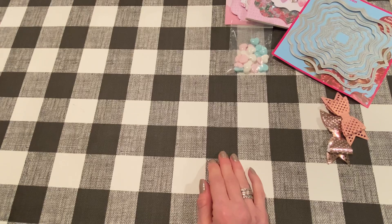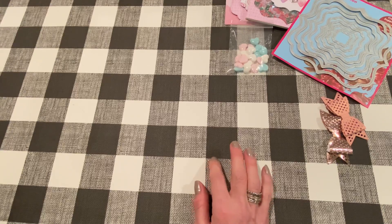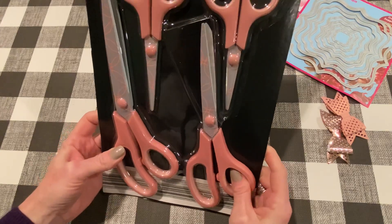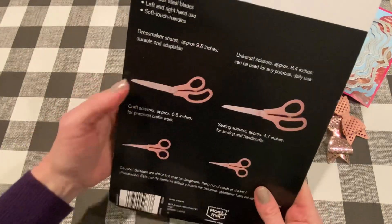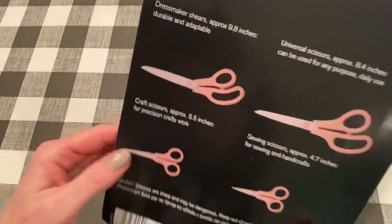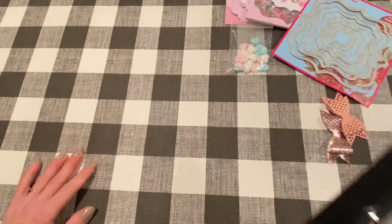That is it from Allie for this week. Let me show you something I just got today. Do you guys shop at Aldi for groceries? My area has a ton of them and I love Aldi. Every week they have a fun aisle with different things that change. This week they have these scissors — it's a four pack for $3.99. There are different patterns and colors. There are 9.8 inch shears, 8.4 inch universal scissors, 4.7 inch sewing scissors, and 5.5 inch craft scissors. Could not pass them up for $3.99.